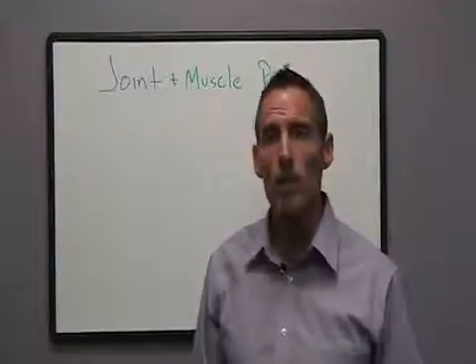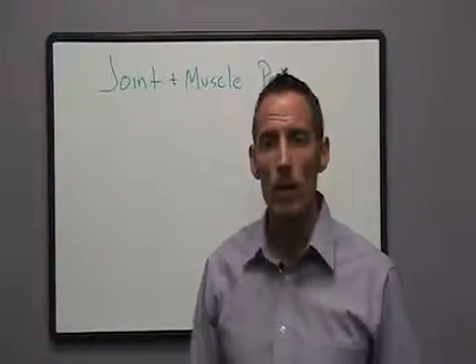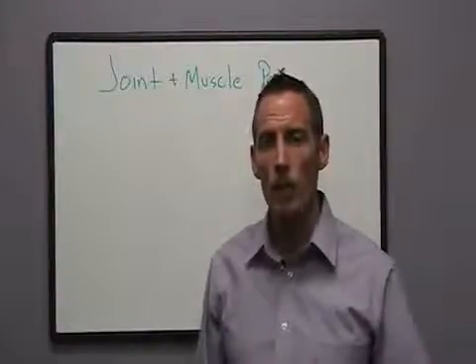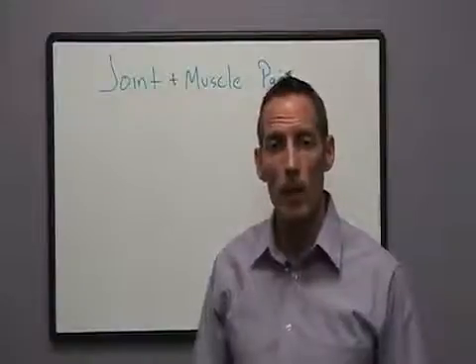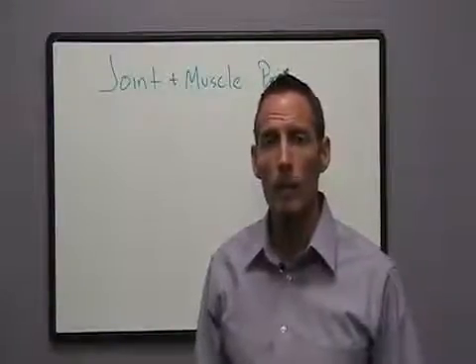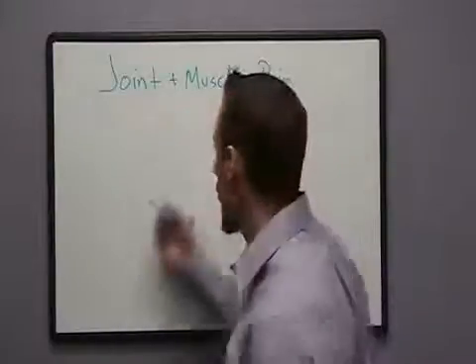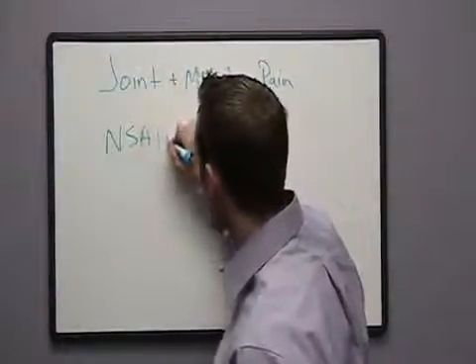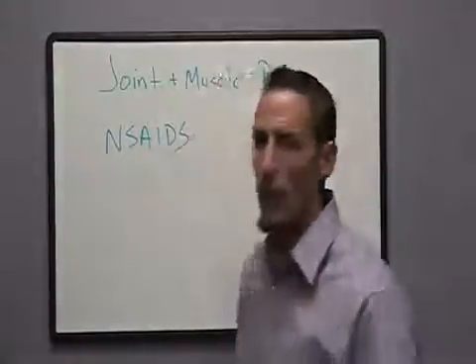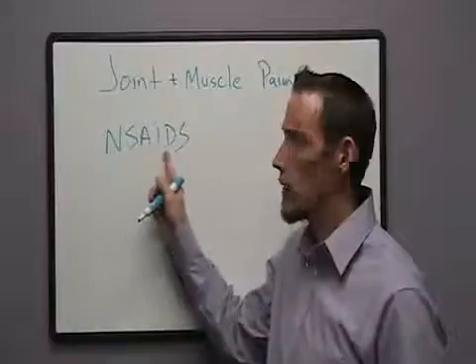One of the first things that people grab for is pain medications. There are different types of pain medications, but I want to talk specifically about a type of pain medication that people take very commonly that has an influence on certain vitamins and minerals in the body. That class of medications are called NSAIDs, which is an acronym that stands for nonsteroidal anti-inflammatory drugs.